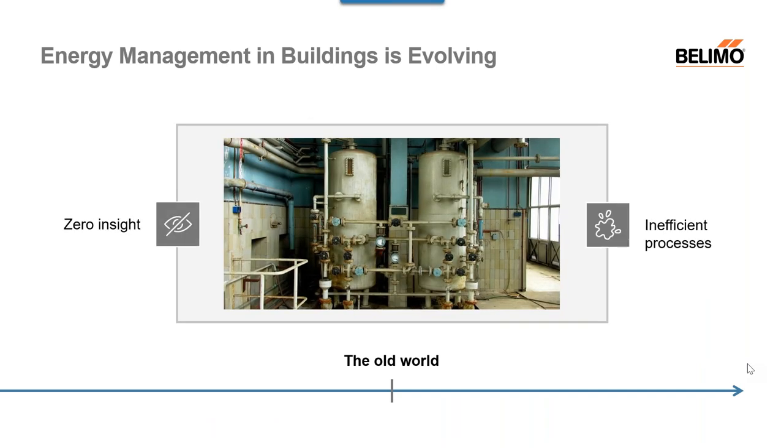Energy management in buildings is evolving. In the old world, there was zero or very little insight into energy management. Processes were inefficient, there was no data transparency. It was basically about keeping the building hot or cool and keeping occupants comfortable. There was little regard for performance and energy management, but over time, as energy started to become more expensive, those things started to become top priority and we started to make different changes.